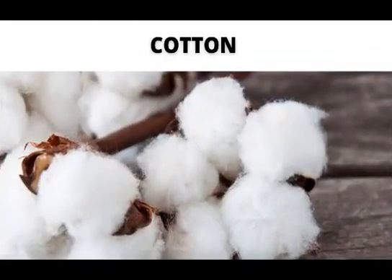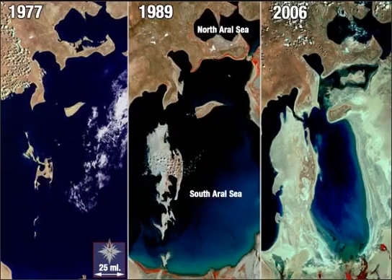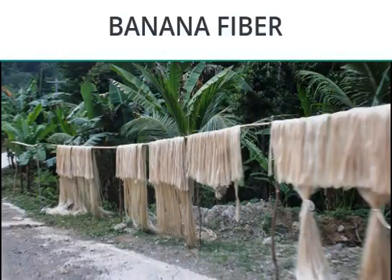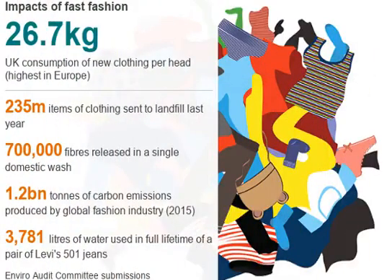Cotton is natural and comfortable but consumes a huge amount of water and has adverse effects on the environment. Blending cotton with other natural fibers that are wasted, like banana, can be an ideal solution. There is increasing demand for fiber due to growing population and fashion, and cotton has become short in supply.